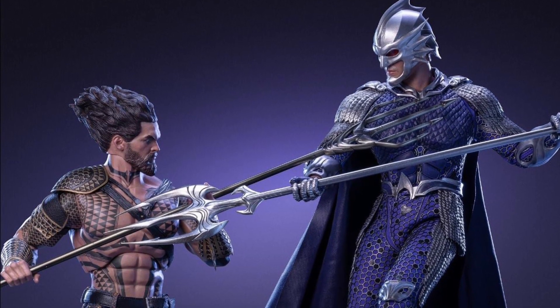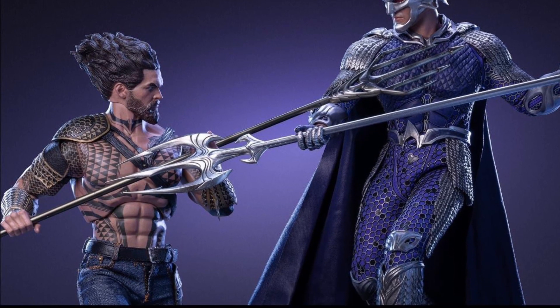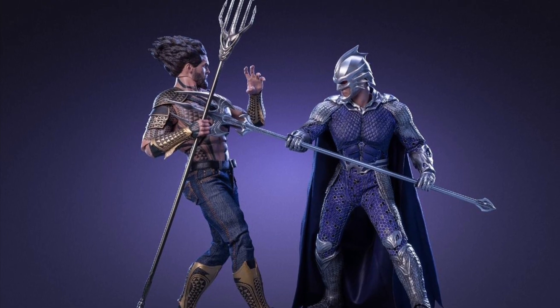They also have another figure — an Aquaman with tattoos and slight armor. I never got him because the hair is permanently up in the air, but it does look pretty cool. The two together like an underwater battle scene would be pretty cool.